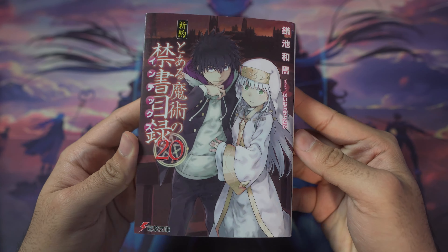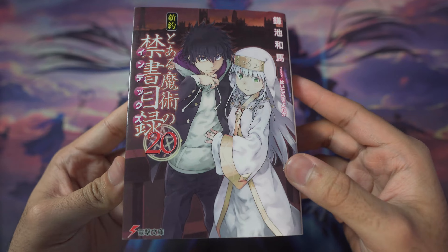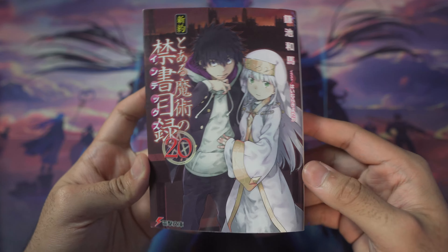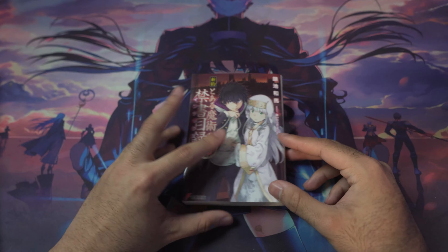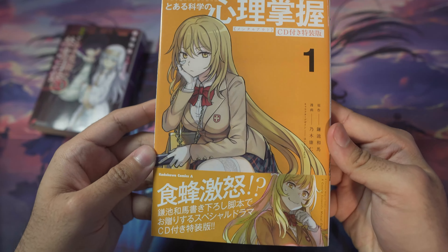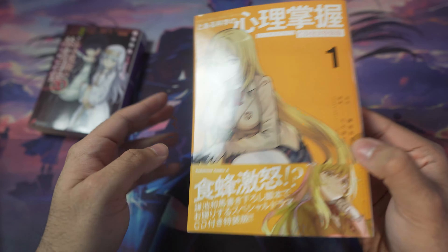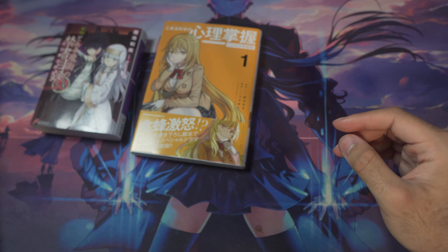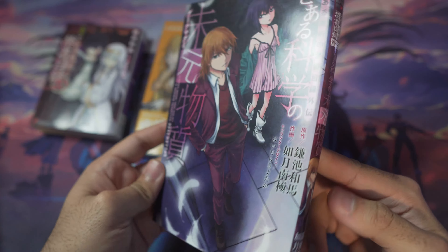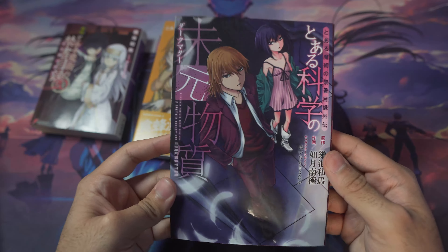Moving along, we've got some Japanese volumes. First up is New Testament volume 20, picked up at Kinokuniya — I thought the New Testament Toma design looked cool for the collection. Then we've got A Certain Scientific Mental Out, which looks pretty cool, and A Certain Scientific Dark Matter — I love this volume and hopefully Seven Seas will pick it up since Astro Buddy and Accelerator have both ended.